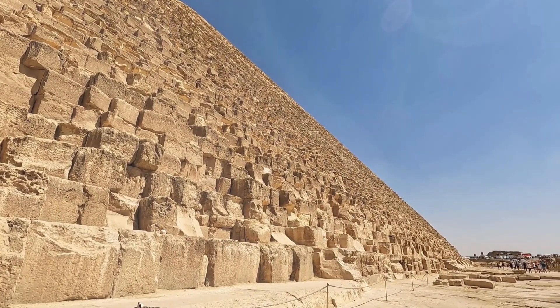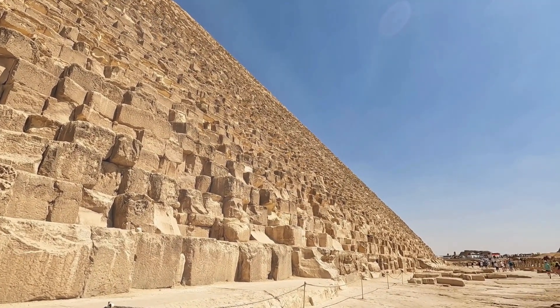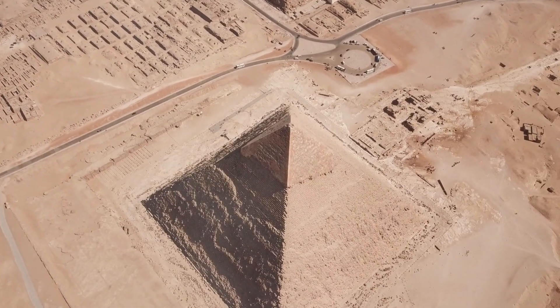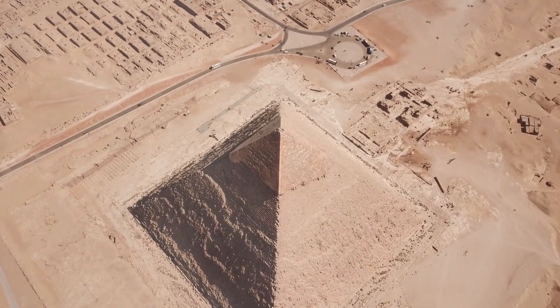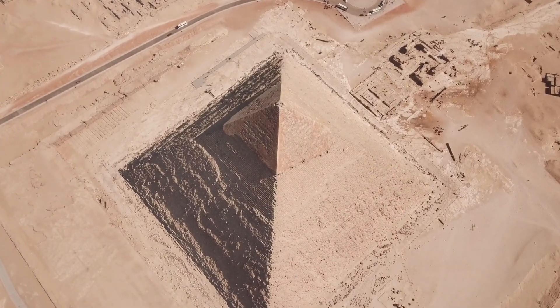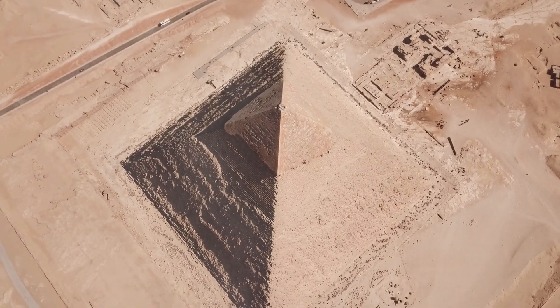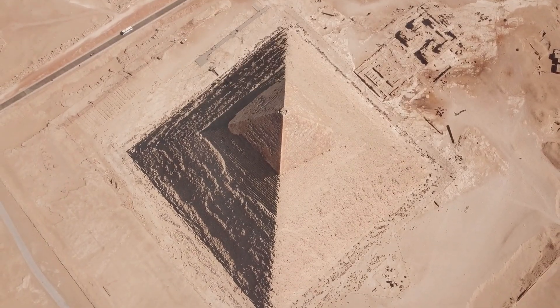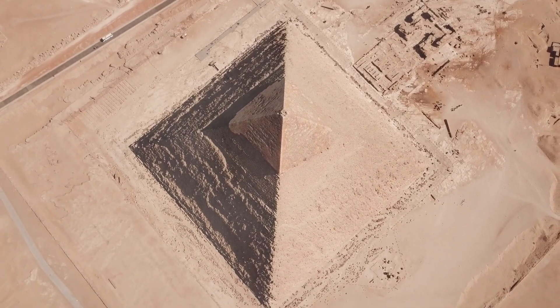And they built it without cranes, steel tools, or even the wheel as we know it. So immediately, we have a problem. Walk up to the pyramid, run your hand along the stones. Some of the joints are so tight you literally cannot fit a razor blade between them. Not a credit card. Not a piece of paper. A razor blade.